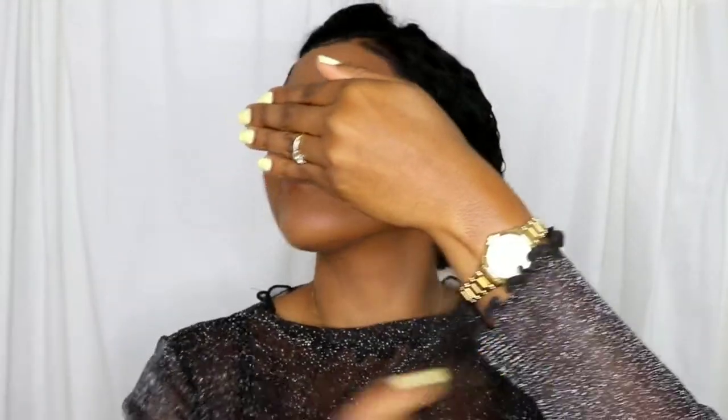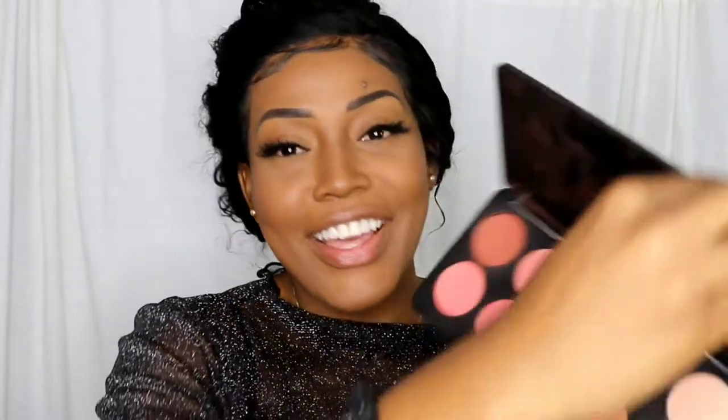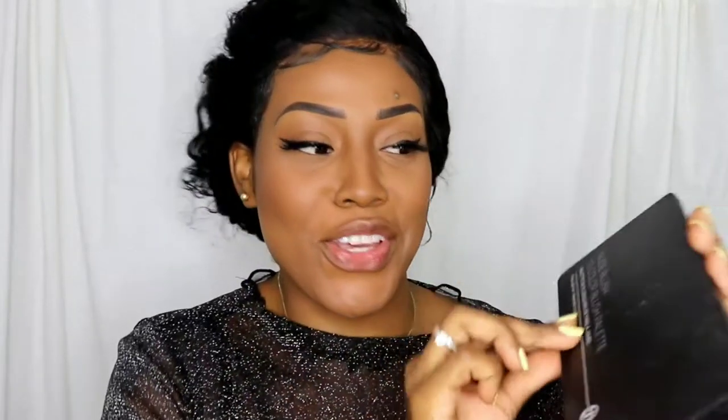I'm going to use the Morphe Continuous Setting Mist. I don't usually do this, but I see every makeup guru doing it so I'm going to do it too. For the highlighter on my nose, I usually use the highlighter that comes with the BH Cosmetics blush.